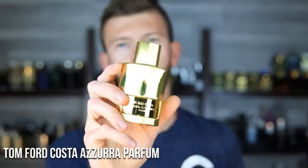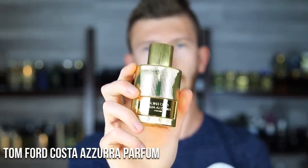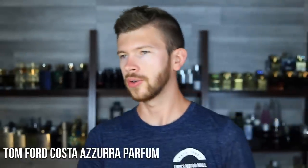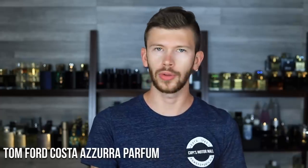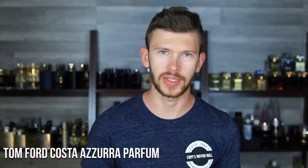Number four, we have Tom Ford Costa Azzura Parfum. This is introduced into the signature line instead of being in the private blends anymore, and this is the new Parfum flanker. It's got cypress, lemon, and oak. The Costa Azzura DNA has to be hands down the most refined, elegant smelling marine scent — this whole DNA. The private blend, the original, the new Parfum — just all of these Costa Azzuras. It is the number one most luxurious smelling marine scent on the market, in my opinion.